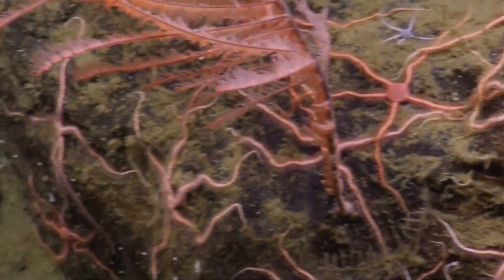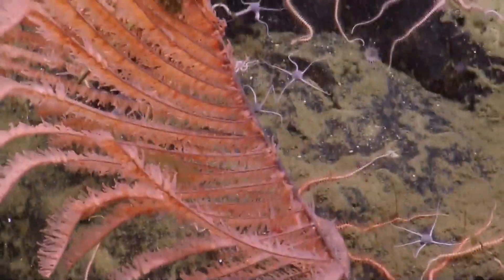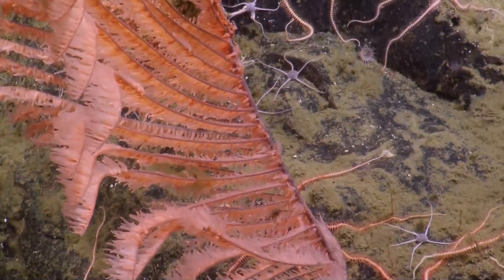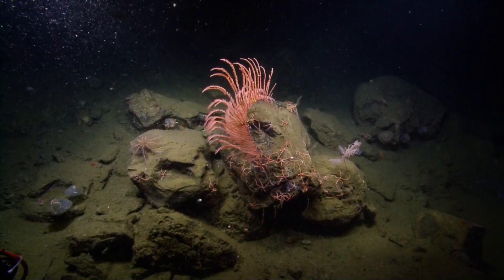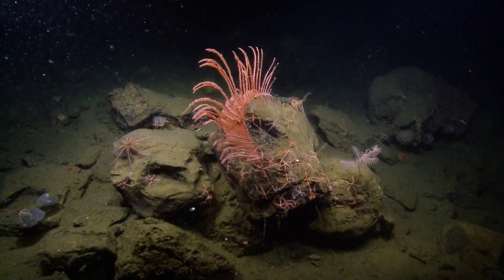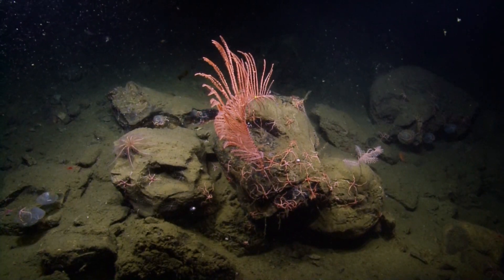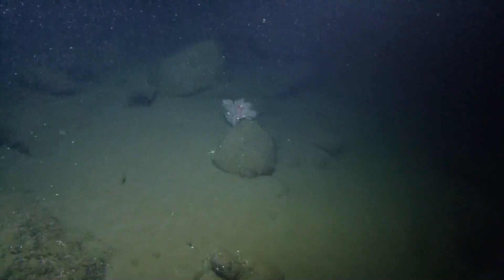So the black coral gets its name from that black skeleton. So even though it looks pink, it's still a black coral because of the black skeleton. The way people know them is from jewelry — this is often used for jewelry. Very cool.